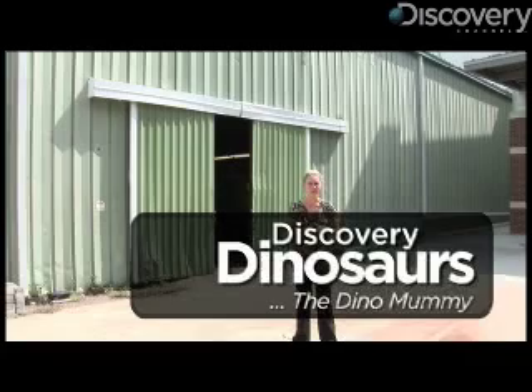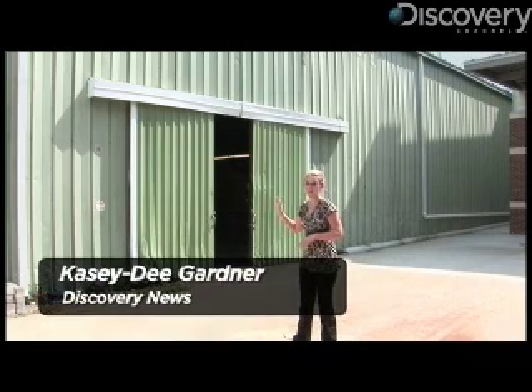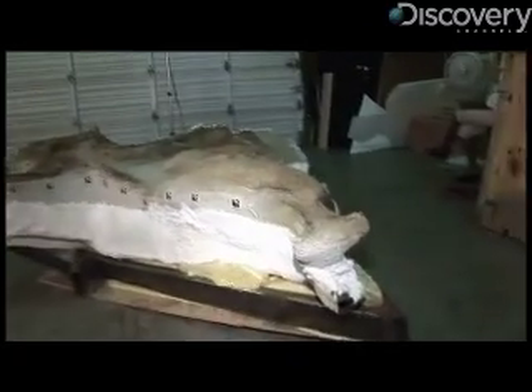Hi, I'm Casey D. Gardner for Discovery News. I'm at the Houston Museum of Natural Sciences, and in this warehouse behind me is Leonardo, one of the most intact specimens of dinosaurs ever found. Let's find out a little more about him.